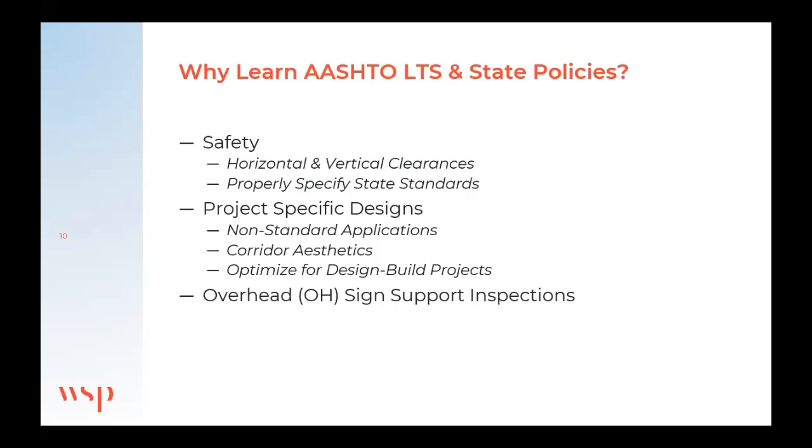So why learn the sign support code and TxDOT policies? It's a little difficult to understand the state policies — a lot of times you have to reverse engineer it out of the standards. There's no formal document that says 'this is the way TxDOT wants you to design a sign,' but if you follow the examples in the standards you can work through it. Our prime directive from the State Board of Engineers is public safety — that shows up in clearances, and you don't want to undersize your sign.